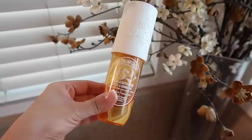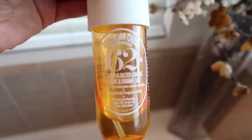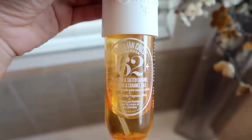Then I apply the Sol de Janeiro Brazilian Crush Cheirosa 62 — the pistachio and salted caramel scent. It is the matching little sibling to the Bum Bum cream. This is a body and hair mist so I spray it all over my body. It honestly lasts so long for being a body mist — Sol de Janeiro is probably one of the most elite brands at making long-lasting mist. I can hang up my clothes, come back in a week, and they still smell like whatever Sol de Janeiro product I sprayed on them.